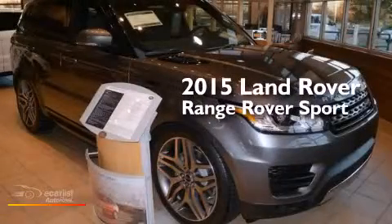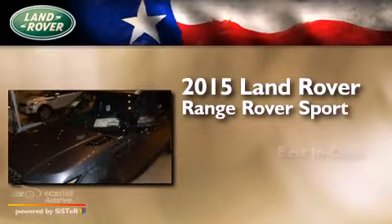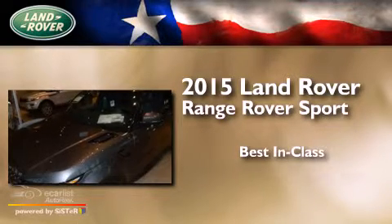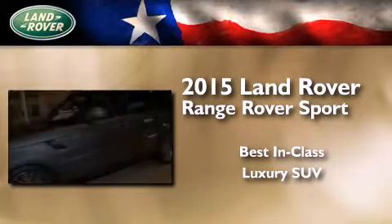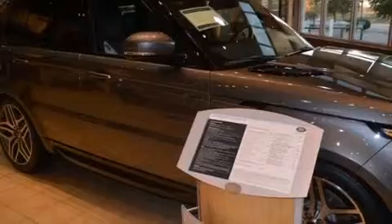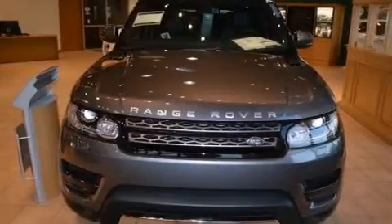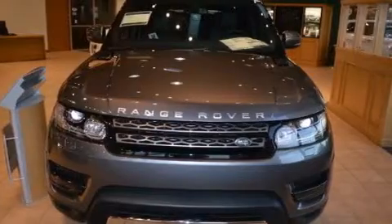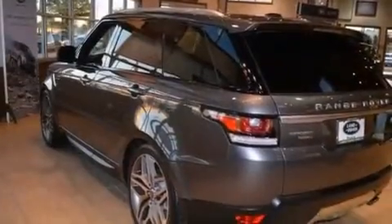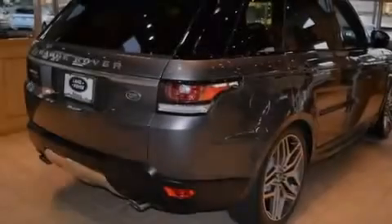This is a brand new 2015 Range Rover Sport. Its top features include a voice-activated navigation system, a rearview camera, voice activation technology, a double wishbone independent front suspension, a supercharger, traction control and stability control systems, and hill descent control.